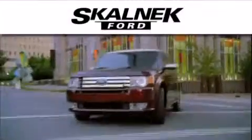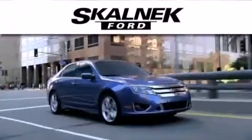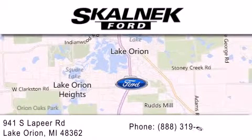Call now to find out how you can own this breathtaking vehicle. Skalnek Ford is dedicated to doing everything possible to ensure that the experience you have selecting your next vehicle is as pleasant as possible. We are located at 941 South Lapeer in Lake Orion.